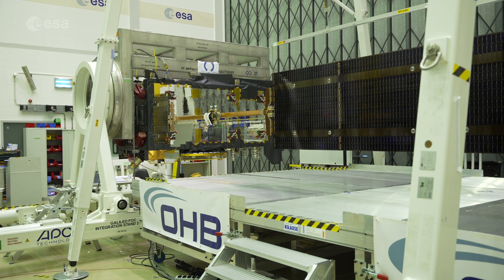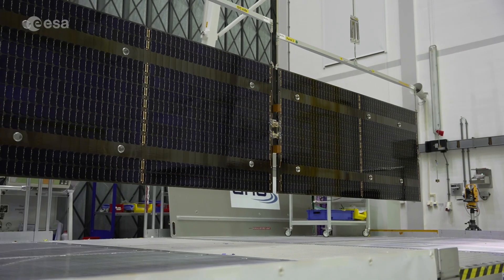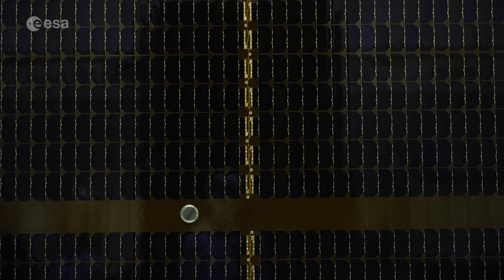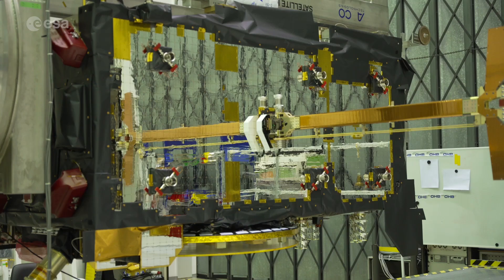Here the solar wing of a Galileo satellite is deployed. The 1 by 5 metre solar wing supplies about 1.9 kilowatts of power — about the same as an average European household's consumption. Mounted onto these panels are more than 2,500 state-of-the-art gallium arsenide solar cells. A counterweighted rig supports the deployment; otherwise the delicate fold-out wings, designed for the weightlessness of space, would crumple under the pull of Earth's gravity.